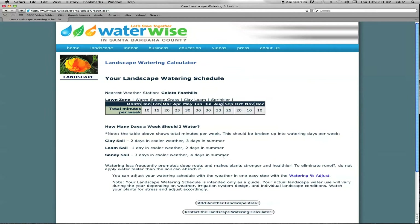We're going to press 'create my custom watering schedule.' It shows our lawn — warm season grass, clay loam soil, pop-up sprinklers. For summertime, our highest amount of water we would want to apply would be 30 minutes in a week. We need to determine whether we want to water two days a week at 15 minutes each day, or three days a week at 10 minutes each day. Thirty minutes is our max, and as the seasons change, we would adjust that time down.